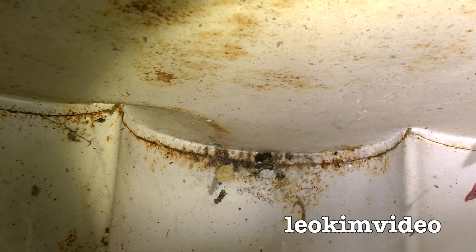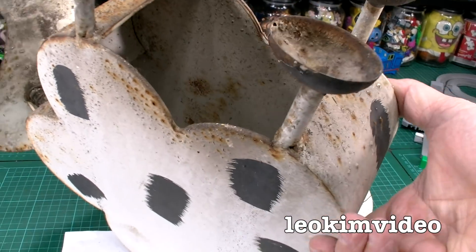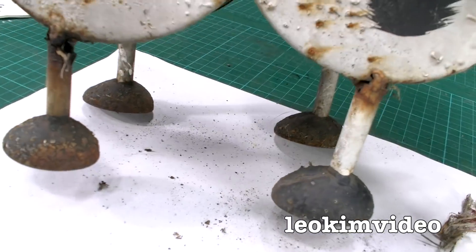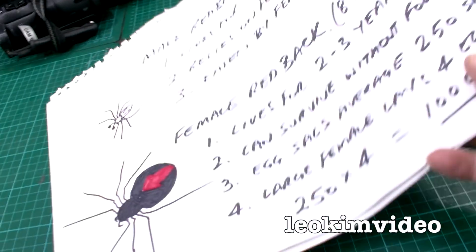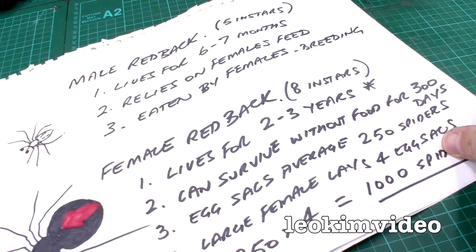I'd hate to deprive her of a very important meal. Just to show you how awesome the web is — if I do this, the spider won't fall back out. There we go, it's stuck up there good. I'll put Mrs. Cow over there again, where she can nod happily at me. I'm not sure whether you remember this document here — I spoke about the male redback spider and the female redback spider.